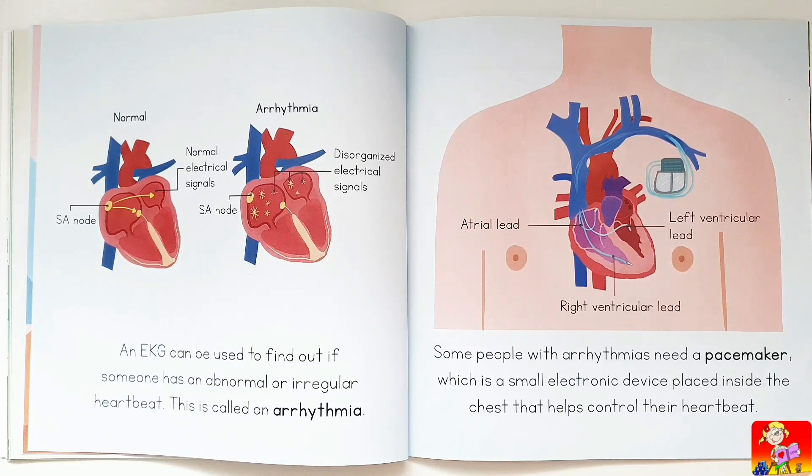Some people with arrhythmias need a pacemaker, which is a small electronic device placed inside the chest that helps control their heartbeat, using leads to the atria and ventricles.